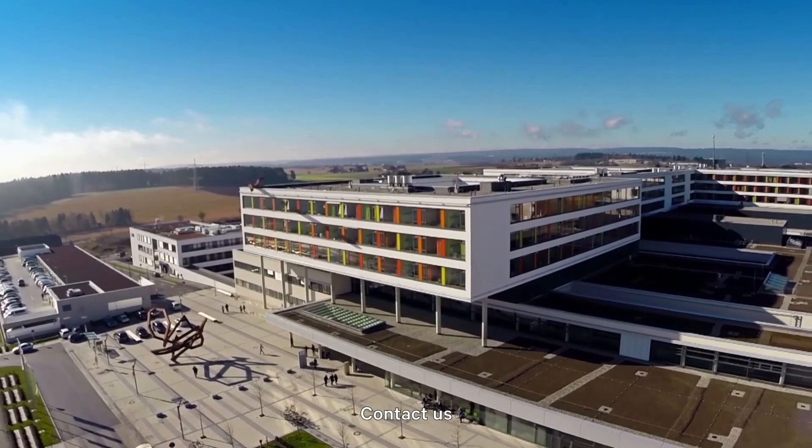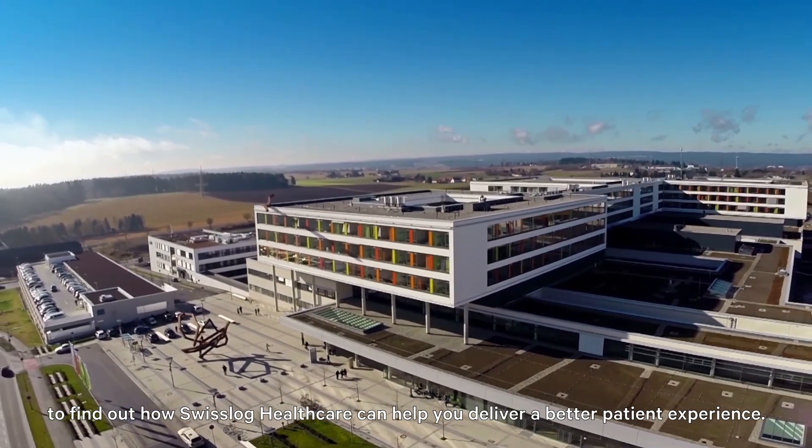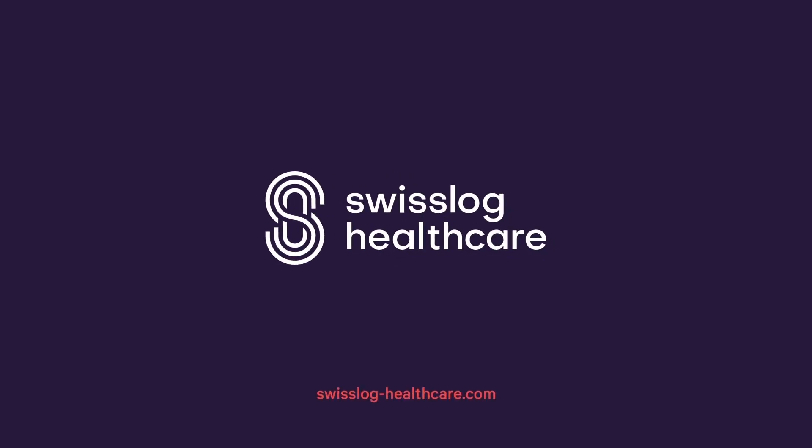Contact us to find out how Swisslog Solutions can help you deliver a better patient experience.